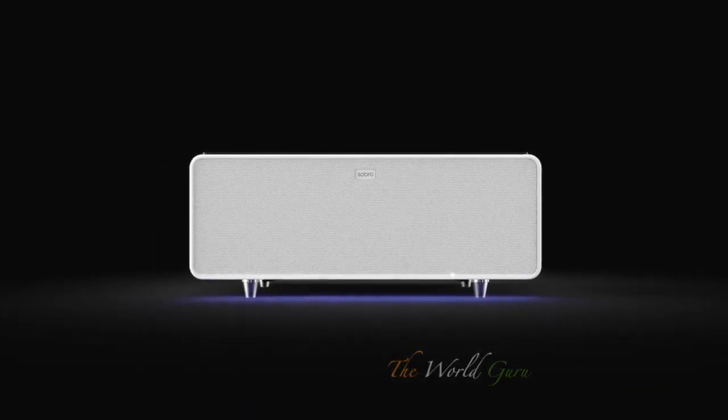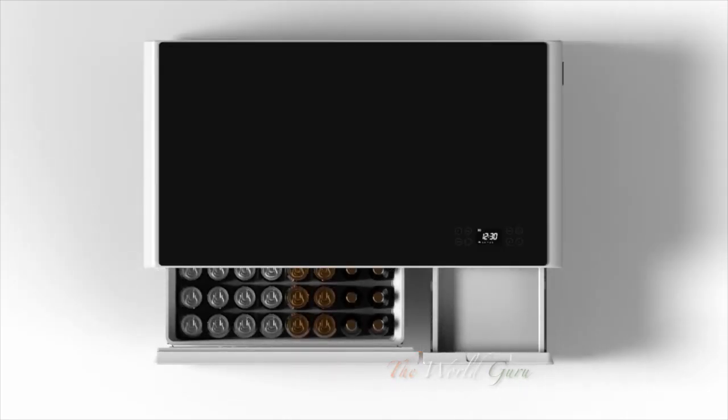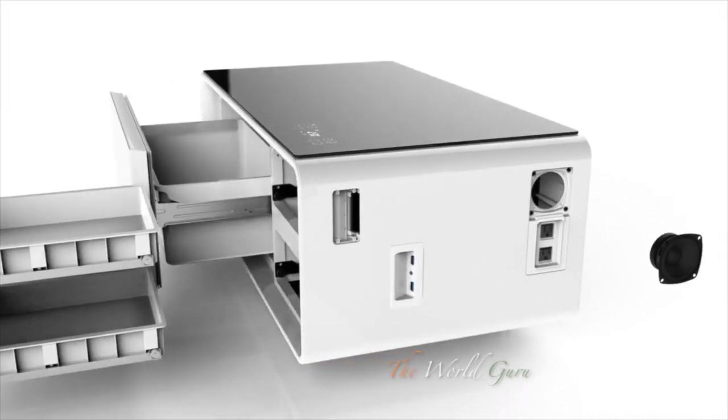This is the Sobro coffee table. The Sobro is the future of furniture designed for your connected lifestyle. With a refrigerator drawer, Bluetooth speakers, and charging ports, the Sobro keeps you powered up and in the moment.